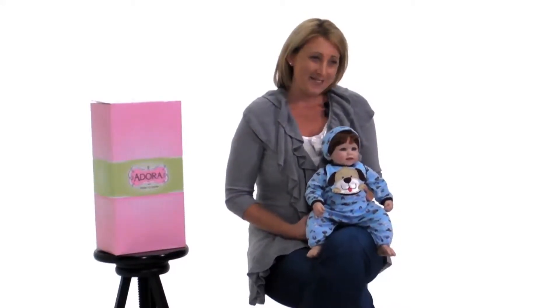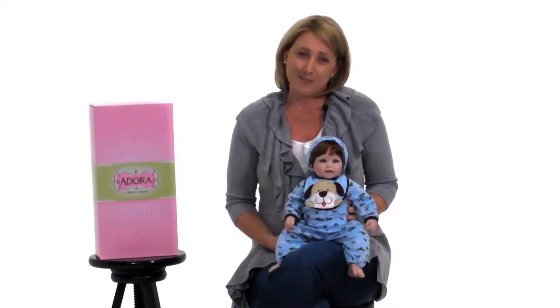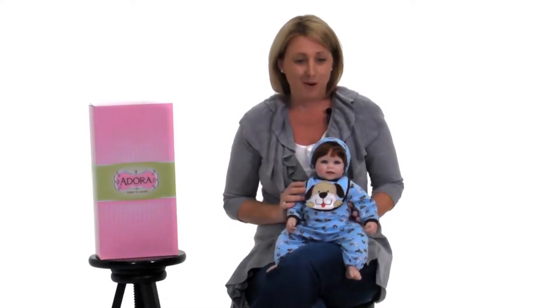Wolf Adora baby doll is ready to have fun at your next pajama party, and my little boy loves to play with Adora dolls — and I'm sure yours will too. This one is perfect for any little boy.